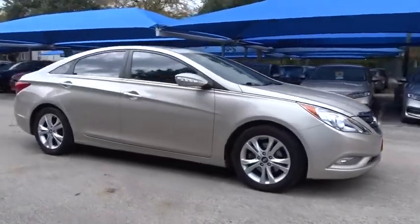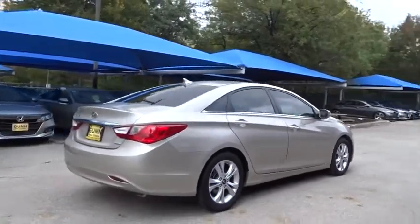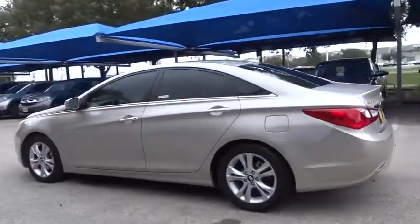Come test drive a 2011 Hyundai Sonata. The Sonata has a long list of technologically advanced interior features and options that make driving safer, more convenient, and much more fun.